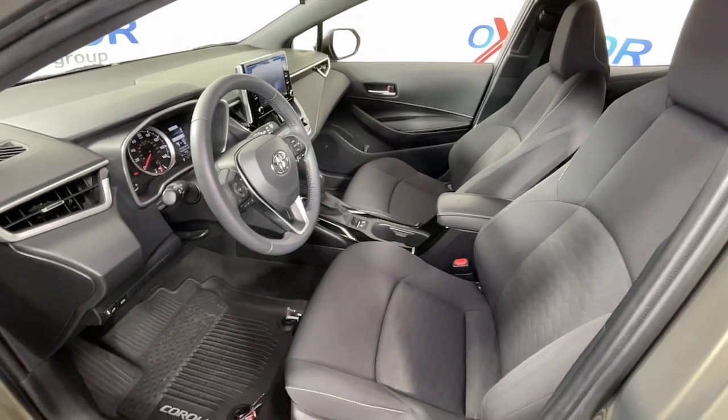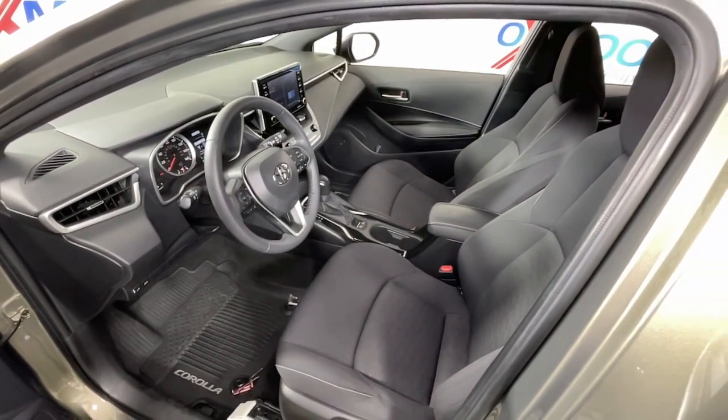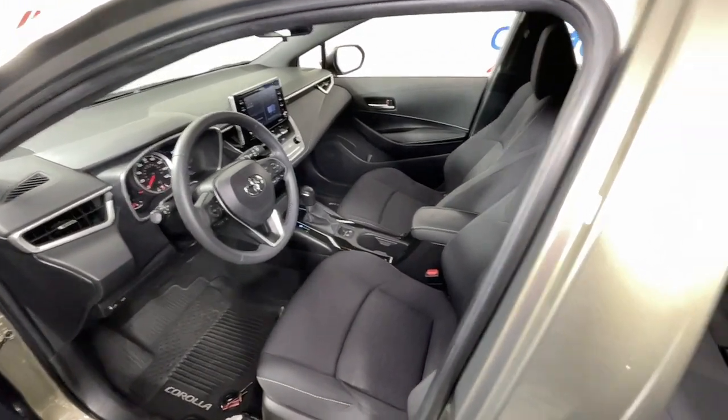What's more, its advanced connectivity, multimedia tech, and safety features combine to give you an outstanding driving experience. These are just some of the great options this vehicle comes with.